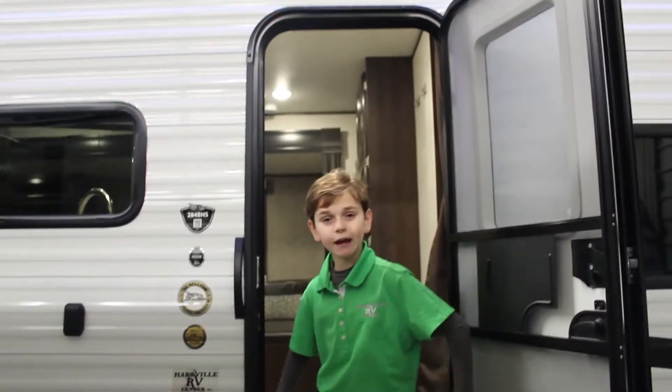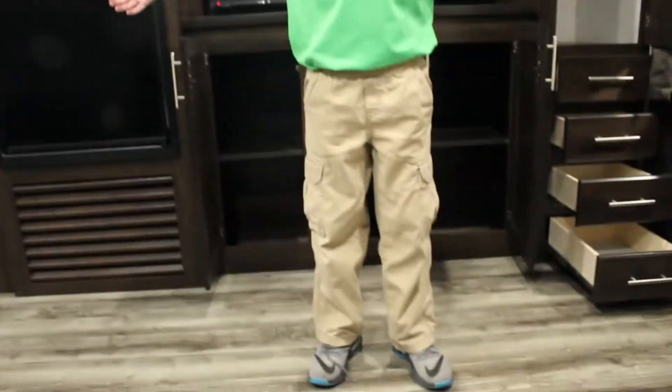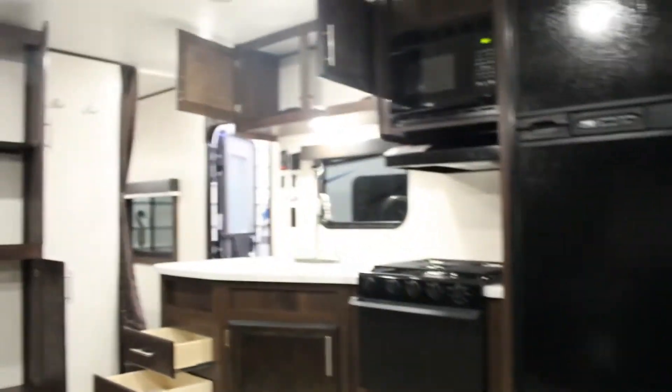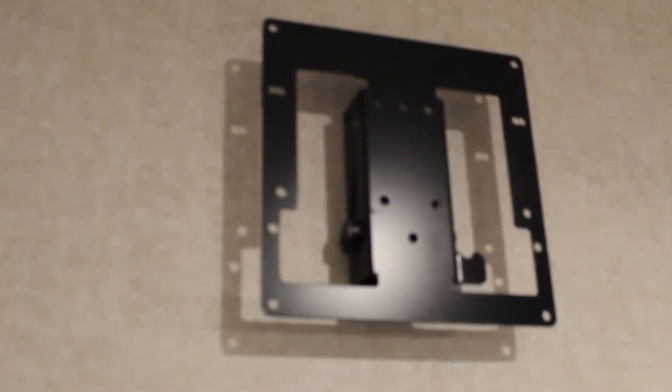Let's check out the inside. Check out this nice Furion TV and storage. That's a lot of storage. Hartwell RV Center JCO provides you with a queen size Simmons mattress, a bracket so you can put another TV in, and strings for your guitar.